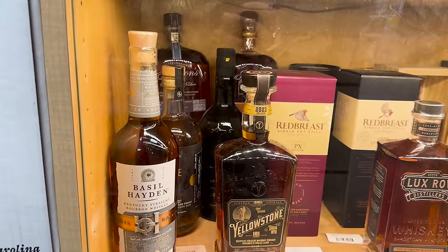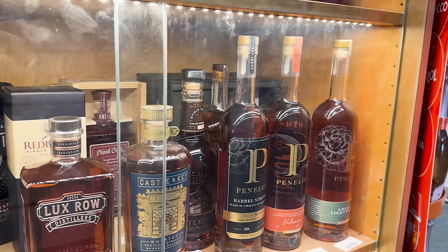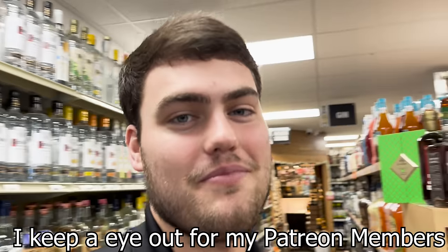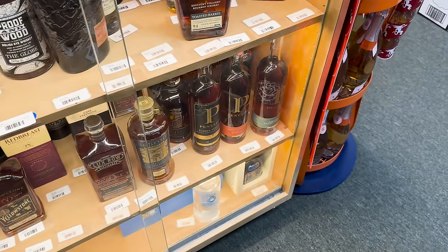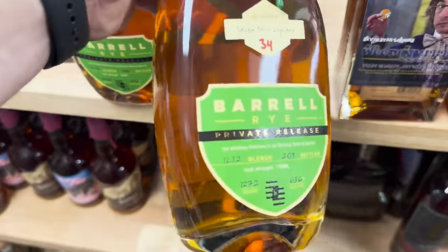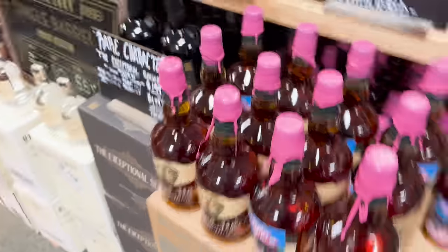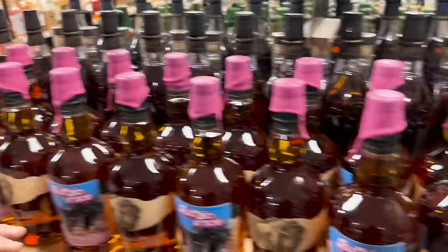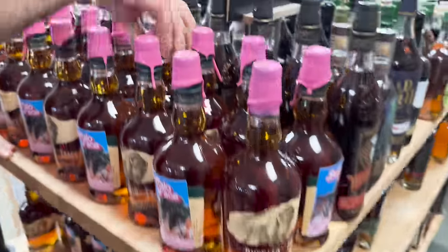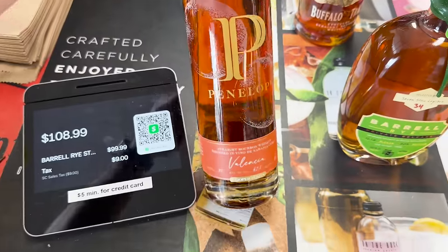I've heard a lot about this Yellowstone 107. I love Yellowstone — Limestone Branch is a fantastic distillery and I haven't had a bad one of theirs, though I haven't tried the 2023 release yet. I'm going to buy that Valencia, and the only reason is because Dennis — if you're watching, I'm coming to meet you in about three weeks and you've been asking me for a Valencia if I ever found it. Dennis, this one's yours. I'm probably going to get this Barrel product too, which will allow us to get one of the Buffalo Trace Barbie bottles — but I want to pick out a good wax because I am still a tater.